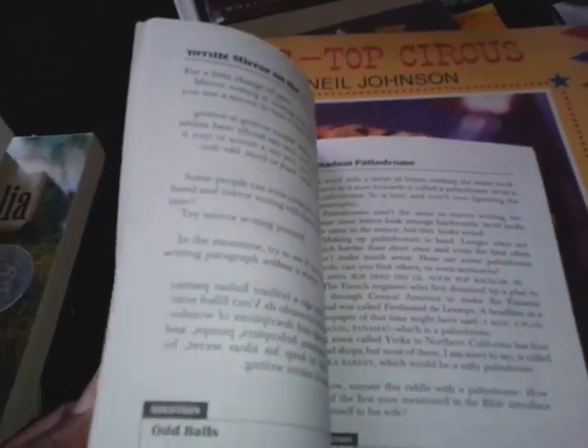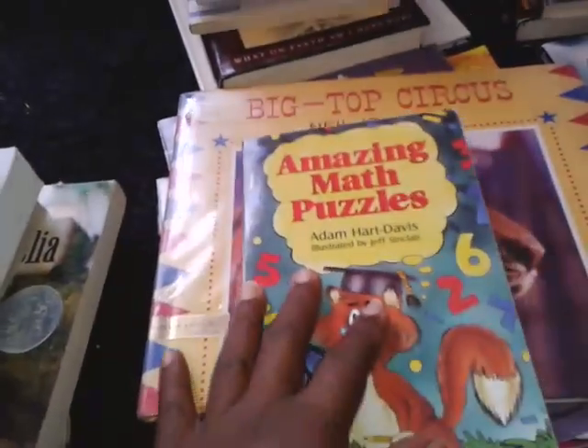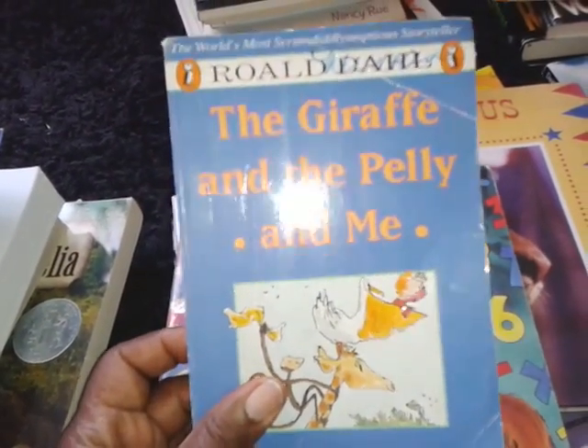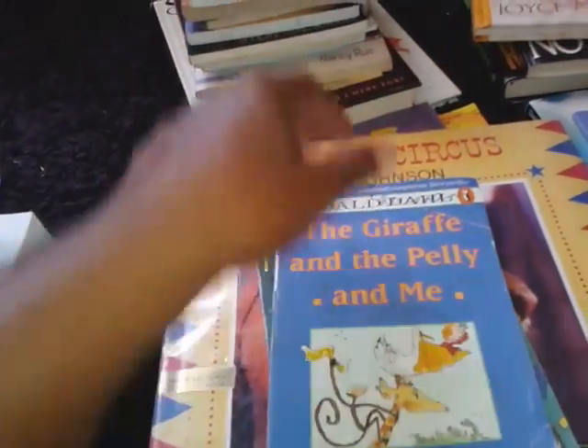Amazing Math Puzzles — my son is very much into different types of math tricks and math puzzles, so I thought this would be great to have. Here's a book by Roald Dahl: The Giraffe and the Peli and Me. He's a very famous author.